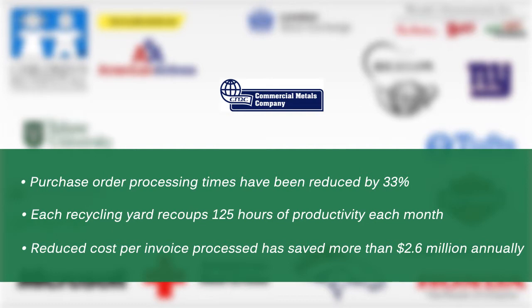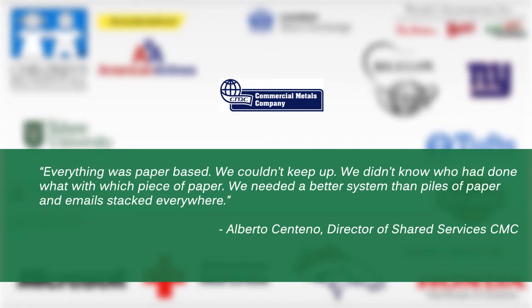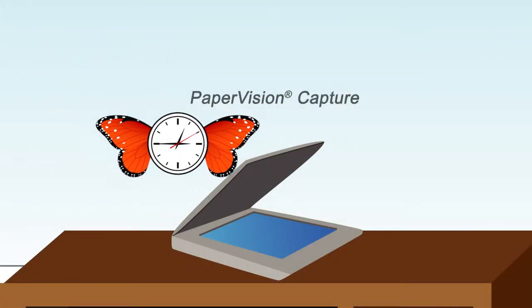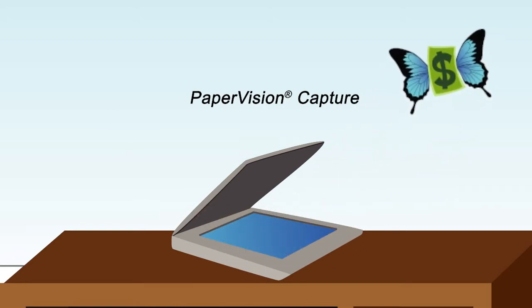Today, purchase order processing times have been reduced by 33 percent, productivity has increased, and the company saves more than $2.6 million dollars annually. Watch processing times plummet and profits rise — capture what you need and get down to business.